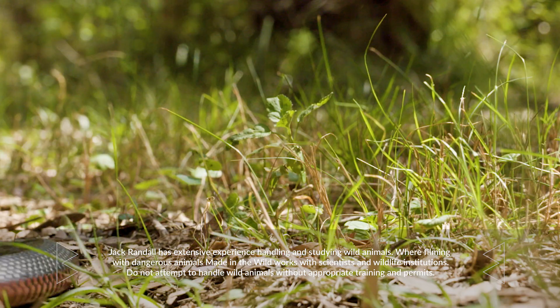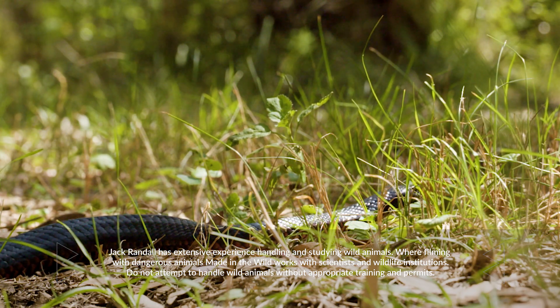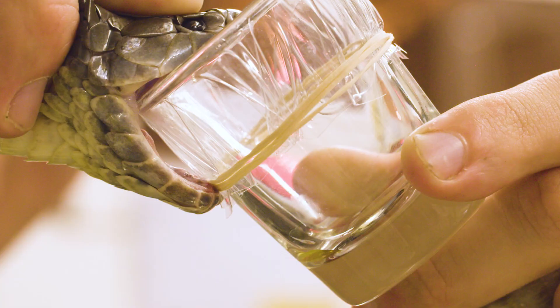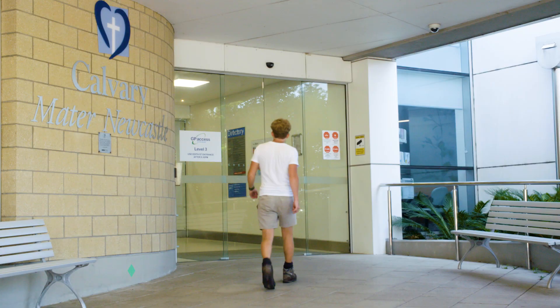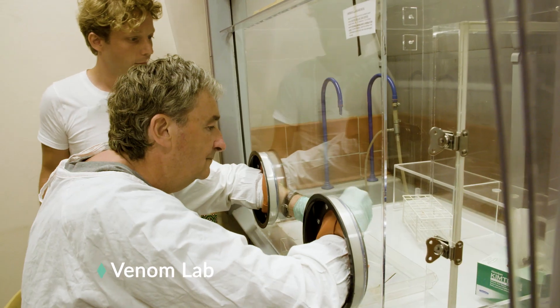Australia is the only country in the world with more venomous snakes than non-venomous snakes. Each snake has a different type of venom, uniquely evolved to immobilise and kill its prey. To find out more about these venom types, I'm visiting the University of Newcastle, where there's a world-class venom research lab.